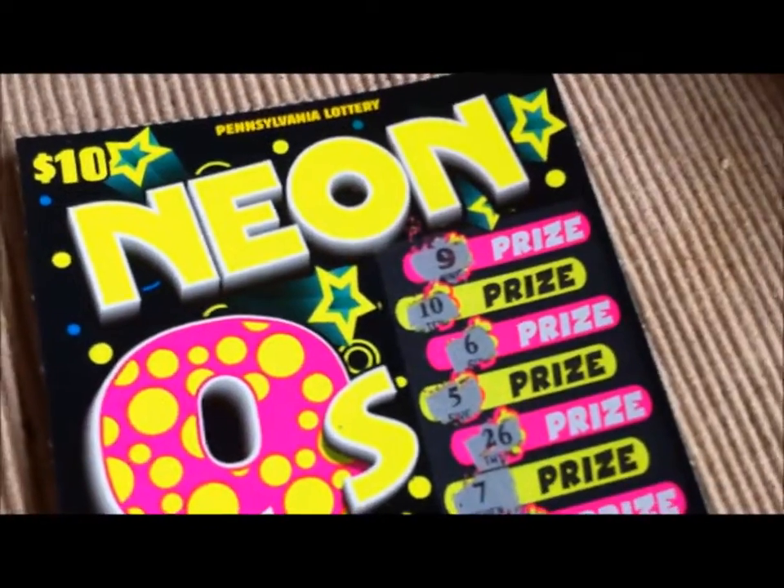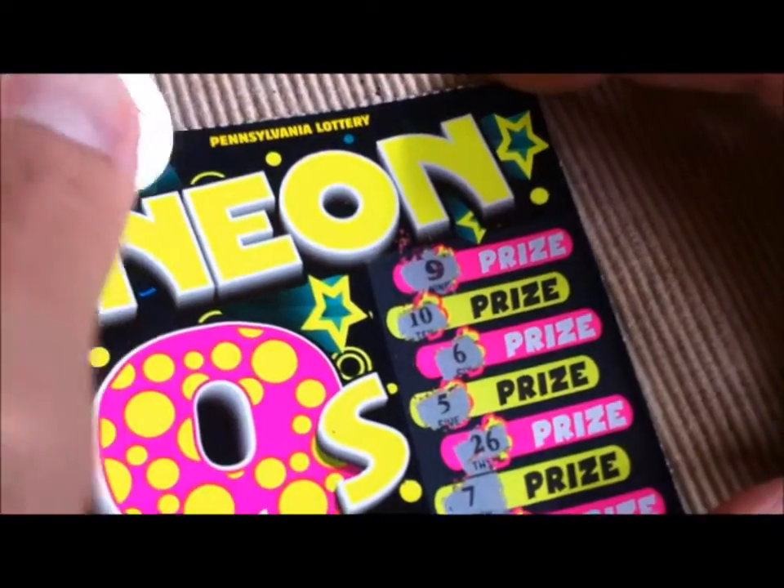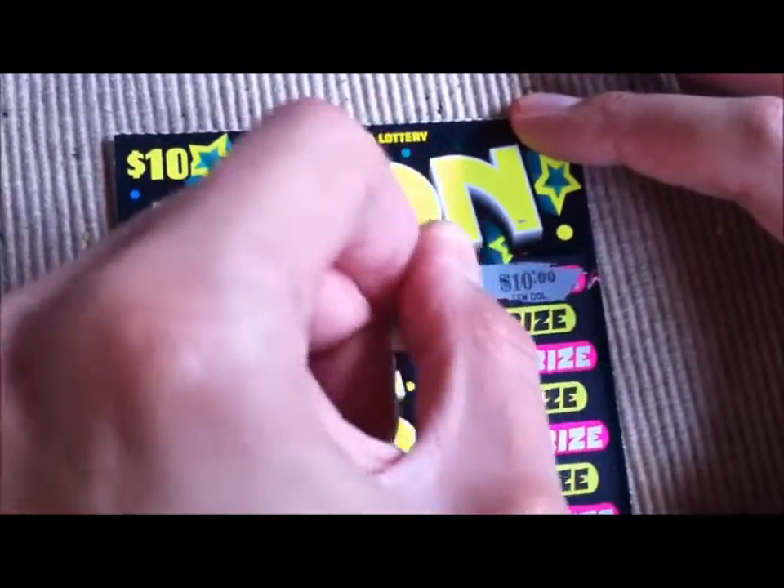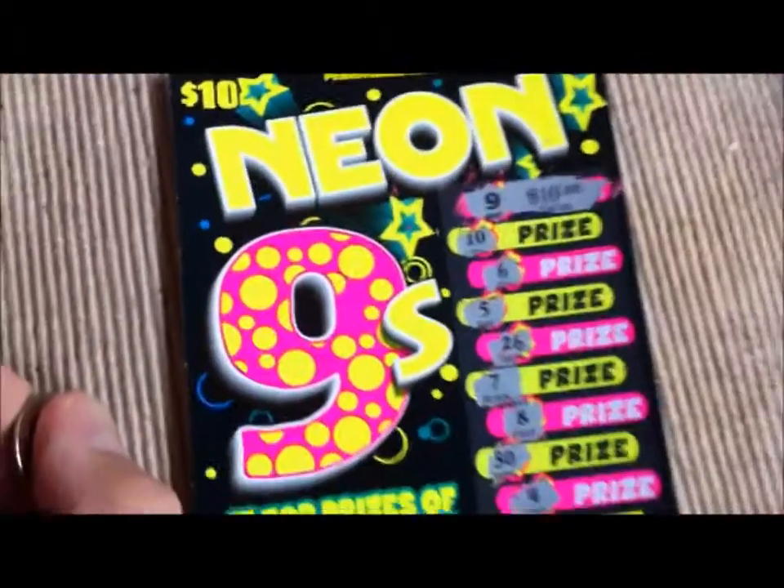So, we have a 9 revealed. We are now going to reveal what I have won. This is a $10 lottery ticket, Pennsylvania Lottery. I've won $10. I broke even. Yay.